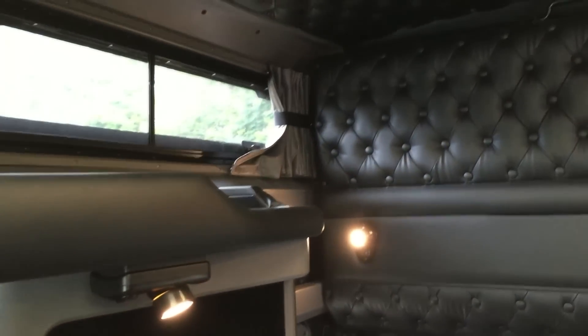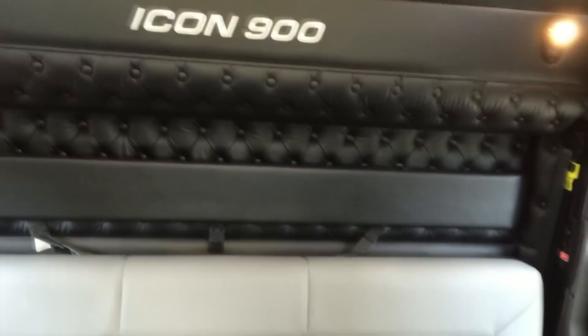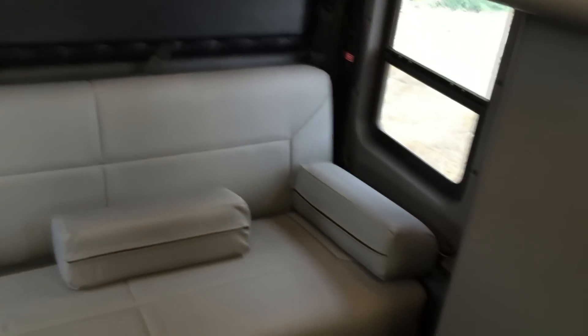To make the driving easier, the truck also has navigation, AM FM satellite radio, Bluetooth, and all of the gauges that you need to stay informed.